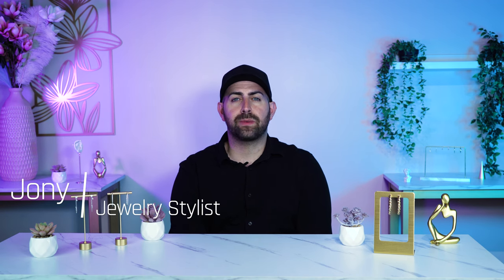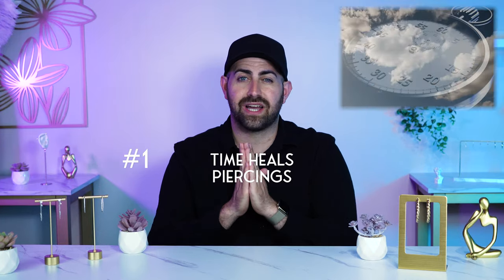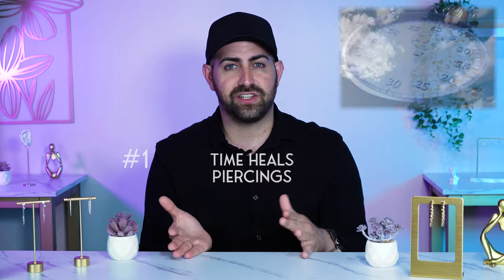Hey guys, my name is Johnny from Lulu's and today we're going to be talking about how you know your piercings are healing. The first thing you should know about how your piercings heal is time. Time is the most important factor when it comes to piercings healing because every piercing takes a certain amount of time to heal.